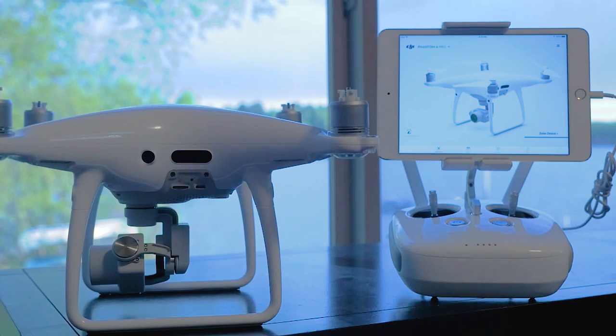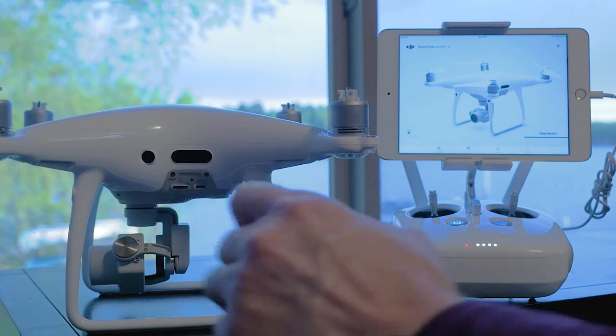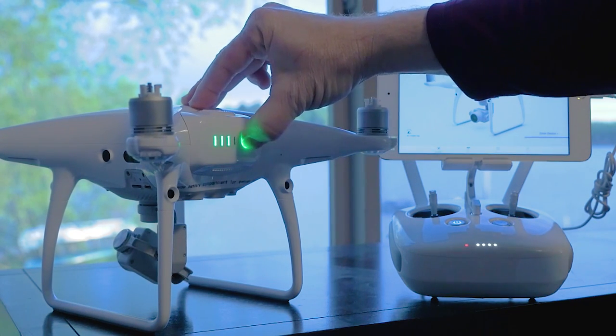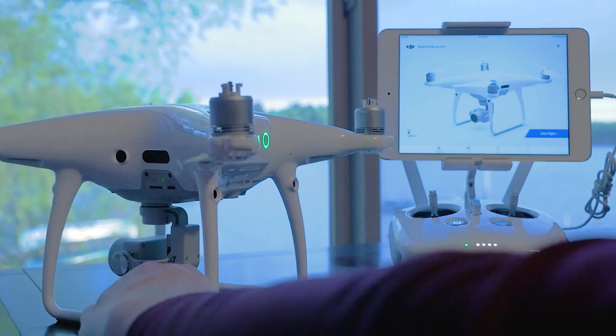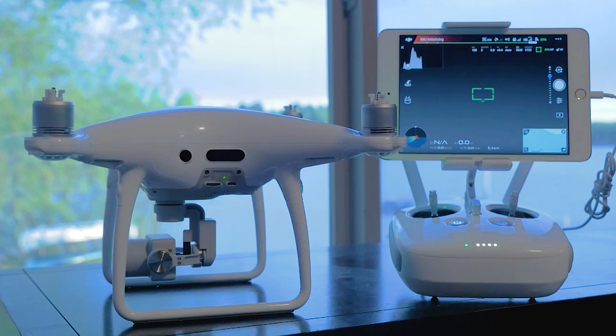This is a recording of the DJI Phantom 4 Pro with the no image transmission failure. As you can see on the home screen, the no image transmission signal is showing up. I have the histogram up in the top corner so you can see that an image from the camera is actually being transmitted.